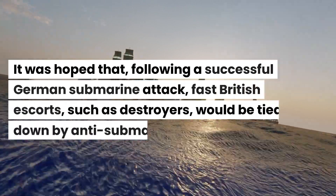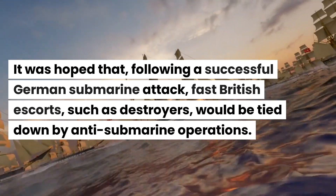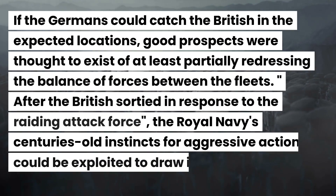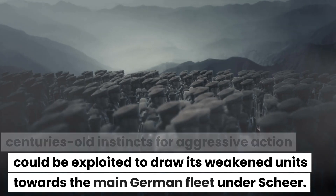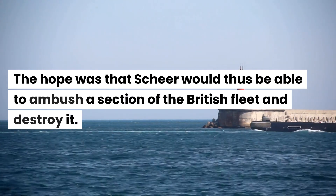It was hoped that following a successful German submarine attack, fast British escorts such as destroyers would be tied down by anti-submarine operations. If the Germans could catch the British in the expected locations, good prospects were thought to exist of at least partially redressing the balance of forces between the fleets. After the British sortied in response to the raiding attack force, the Royal Navy's centuries-old instincts for aggressive action could be exploited to draw its weakened units towards the main German fleet under Scheer. The hope was that Scheer would thus be able to ambush a section of the British fleet and destroy it.